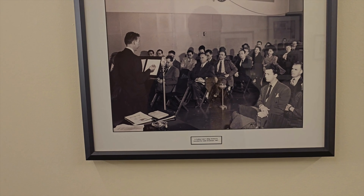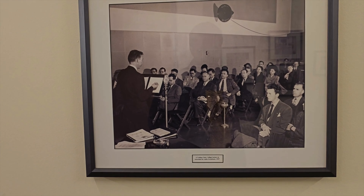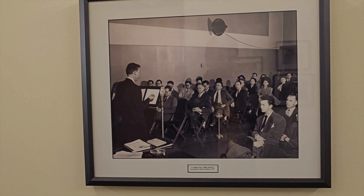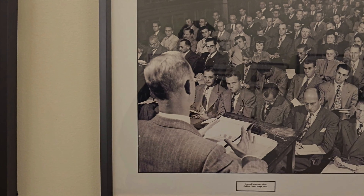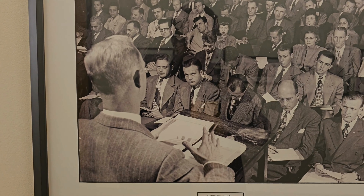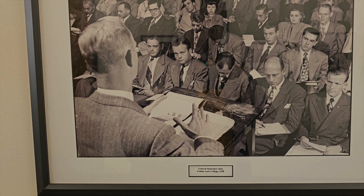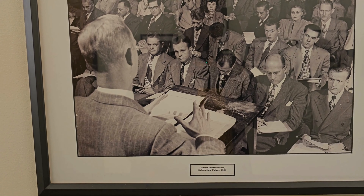This is where the first lecture was recorded for radio broadcast in the year 1947. And in this photo it says it's the general insurance class at Golden Gate College in 1948.